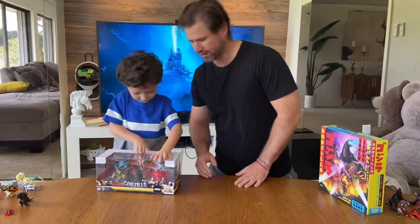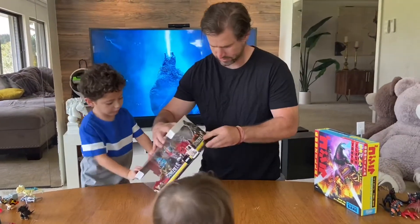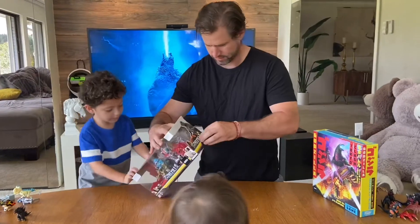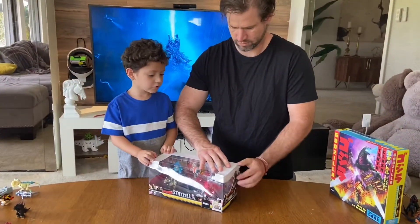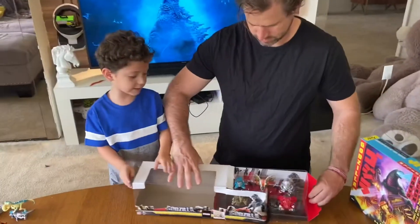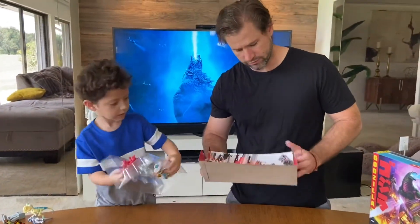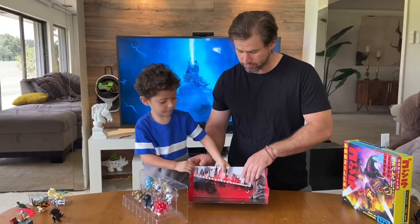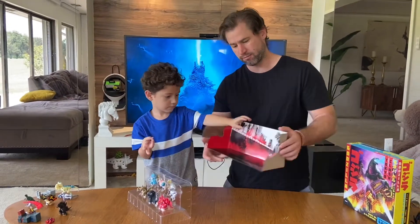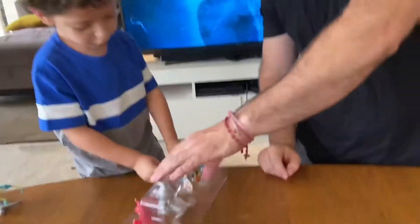Alright, let me open up your box first — do you want me to help you? Yes, okay. The background is really cool — it has Godzilla and the city in the background. This is kind of cool if you want to do a little display for your toys on the shelf. You keep this here and put the figurines in front of it — it looks really cool like that.